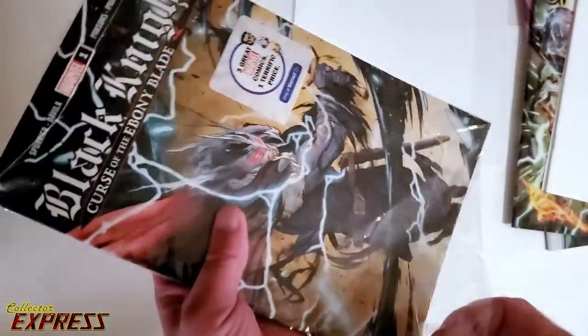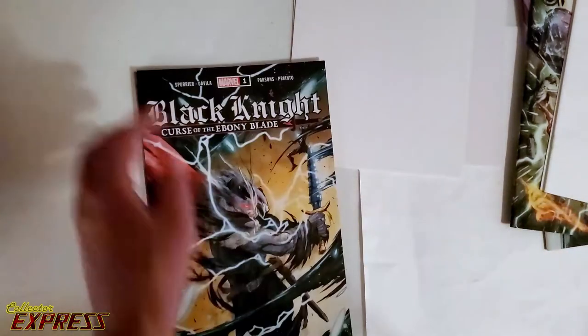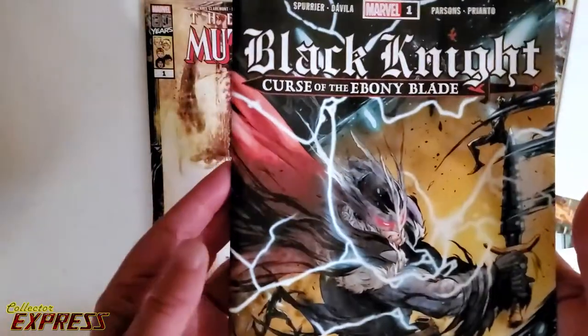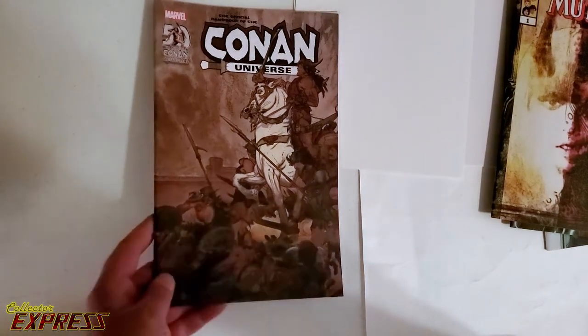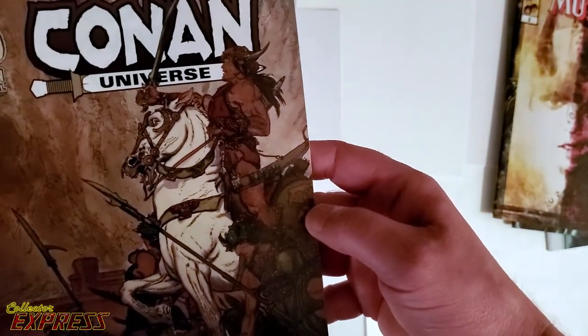I will definitely let you guys know what I find via video. I want to be extra careful since there's only one of these. I went to more than one Walmart, and only one of them had these out yet. So this is Wednesday, New Book Day. He's obviously going to play a big role in the Eternals over the next year. New Mutants, War Children, second printing, number 1. Official Handbook to the Conan Universe — digging that. Not sure who drew that cover. The horse has kind of a Barry Windsor-Smith wannabe. So is Conan, but I don't think it is him.